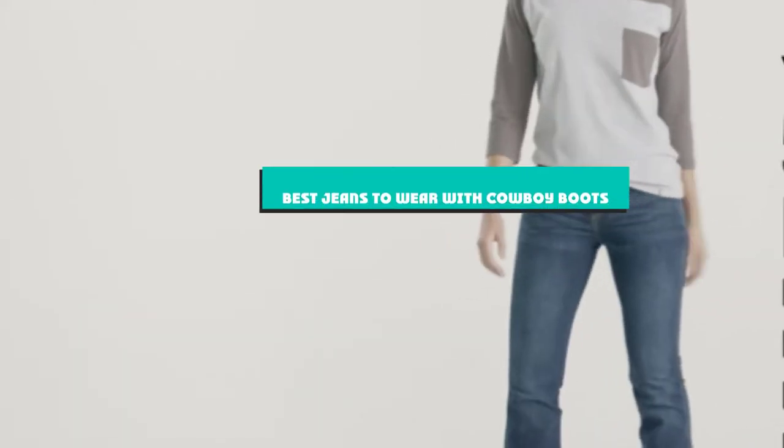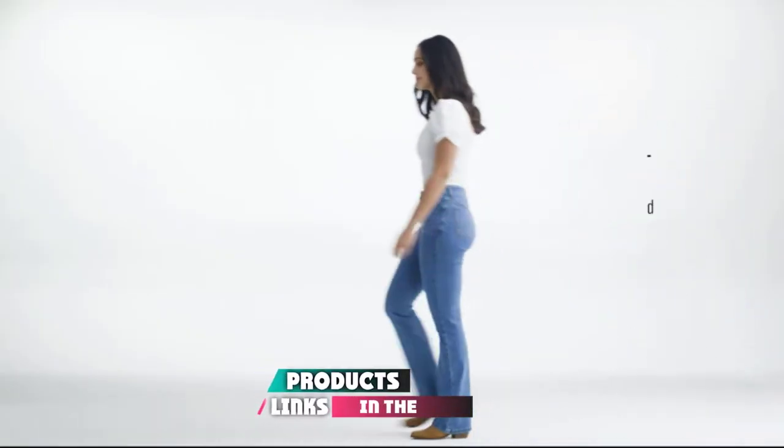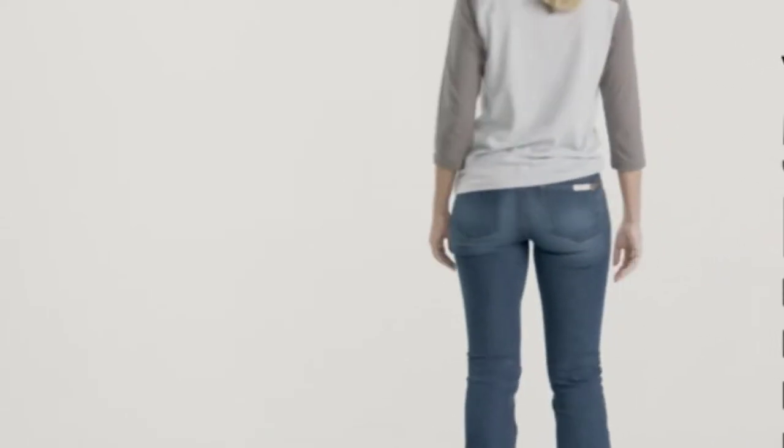If you're looking for the best jeans to wear with cowboy boots, here's a list you must see. We made this list based on our personal preference and sorted it based on their features, prices, quality, durability, and reputation of the manufacturers and customer feedback. Also, we've included options for every type of customer. So let's get started.